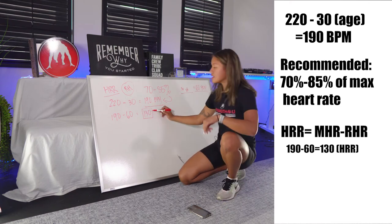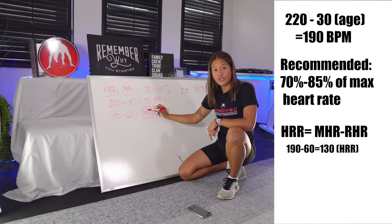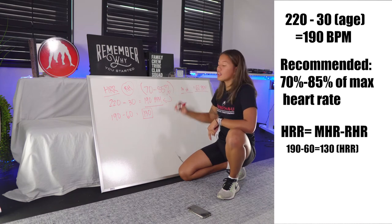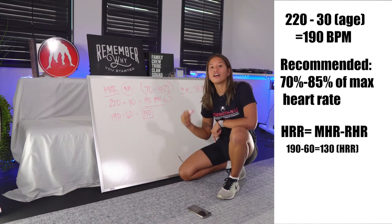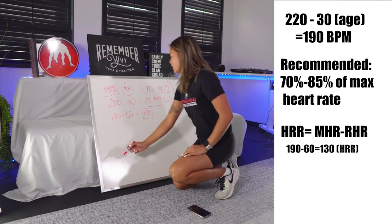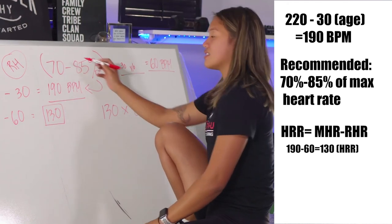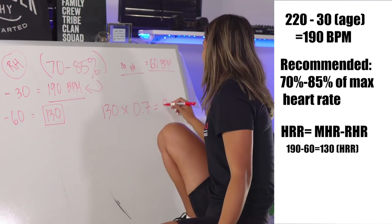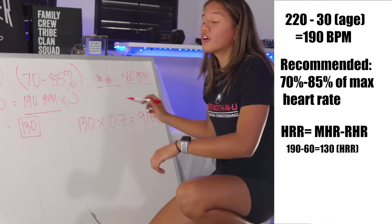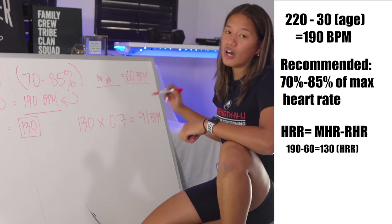130 is this client's heart rate reserve — the number we're going to use to find the 70 to 85 percent heart rate range. Take 130 times 0.7 (for 70 percent), which equals 91 beats per minute. This is the lower end of the 70 to 85 percent range, representing a moderate intensity.